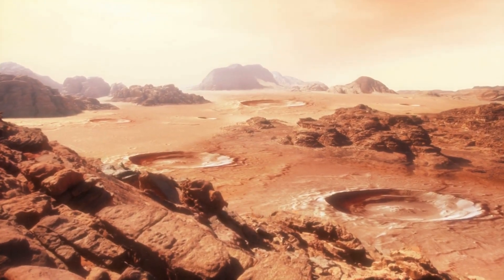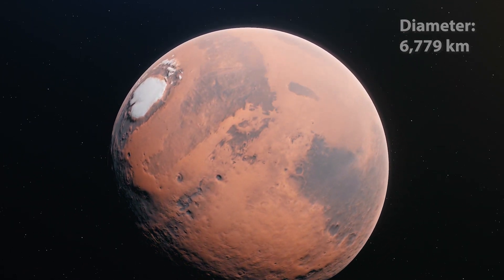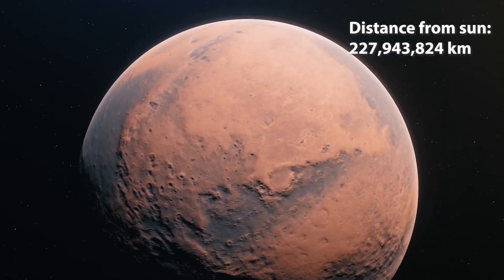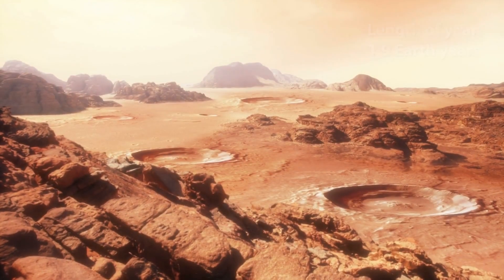Mars' diameter is about half that of Earth's, and it has two moons: Phobos and Deimos. Fun fact: Mars is home to the largest mountain and volcano in the solar system.